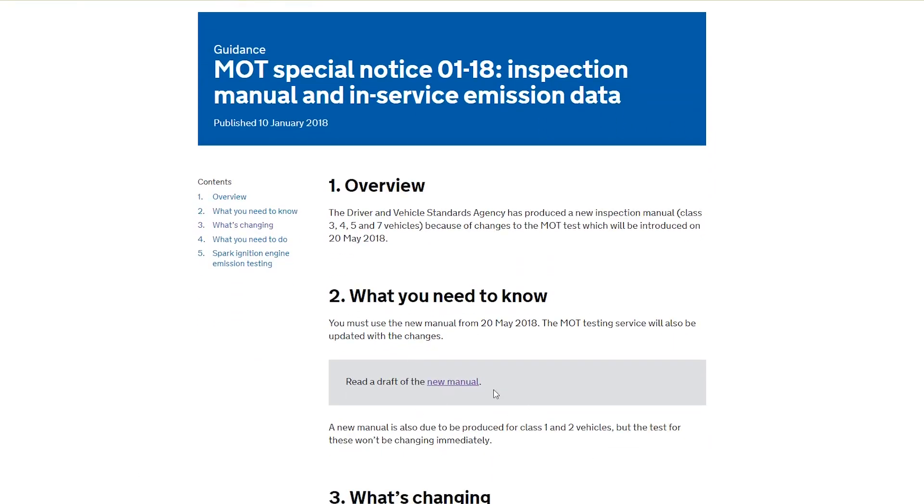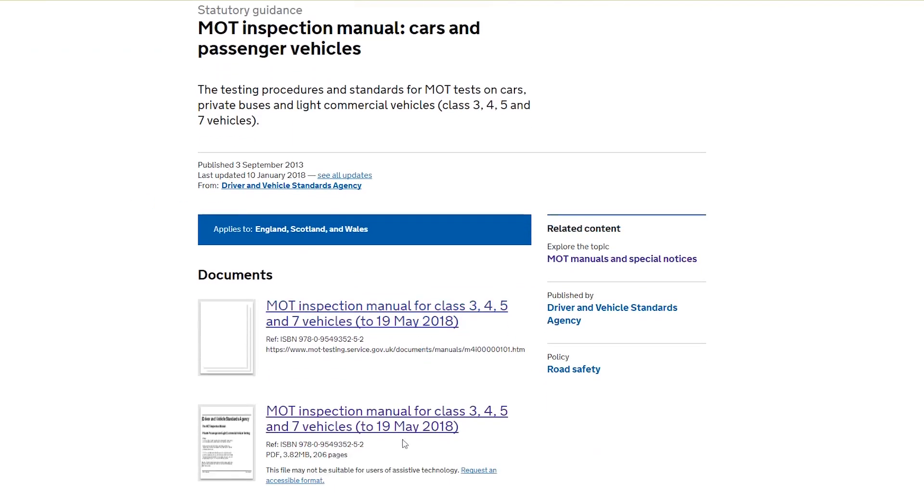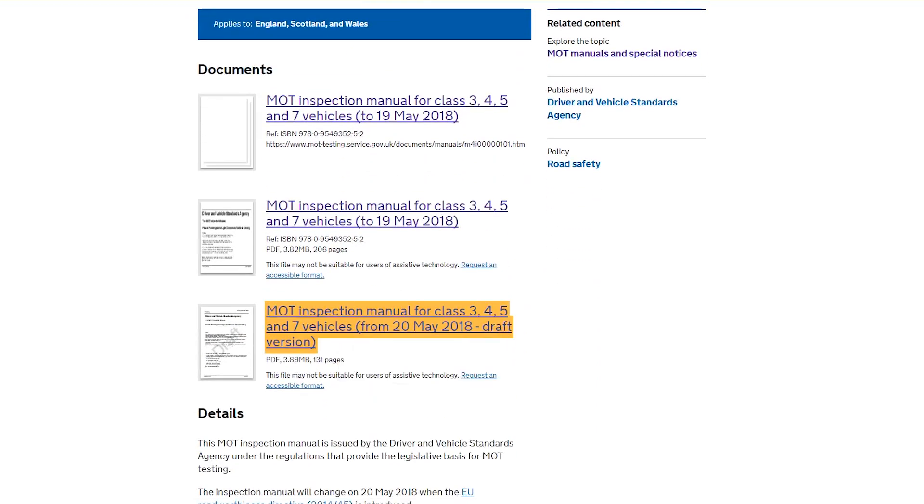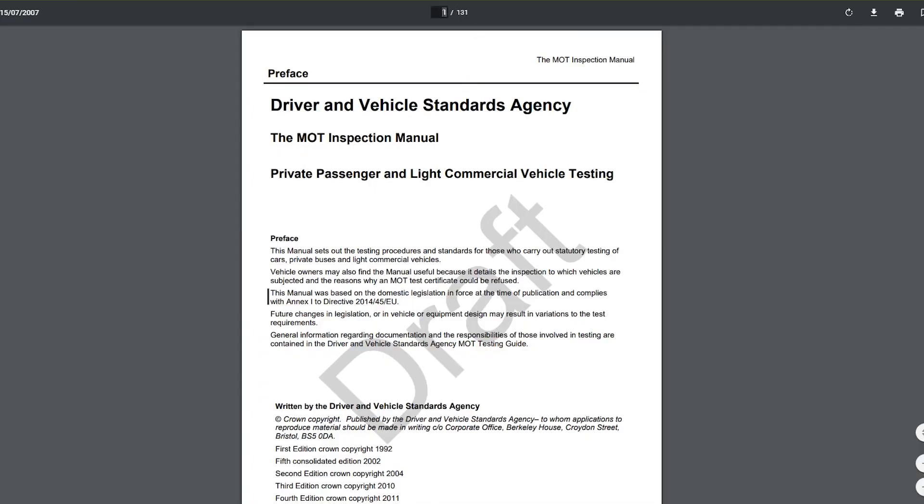There's an MOT manual that the testers use. These are their guidelines for how they need to test the cars and we're going to look at that to see what's changing. We're not interested in the rules up to the 19th of May — those are currently still set. We're looking at the ones going forward. I've already been through this and I know what pages the changes are on.